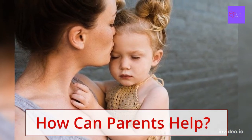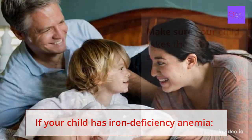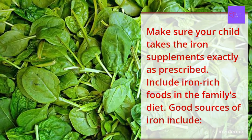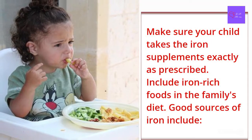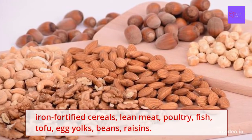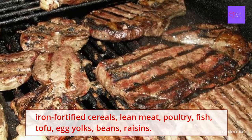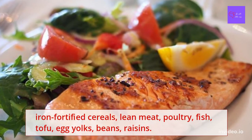How can parents help? If your child has iron deficiency anemia, make sure your child takes iron supplements exactly as prescribed. Include iron-rich foods in the family's diet. Good sources of iron include iron-fortified cereal, lean meat, poultry, fish, tofu, egg yolks, beans, and raisins.